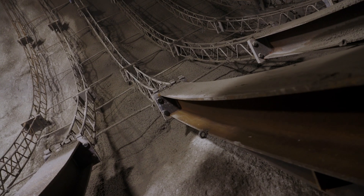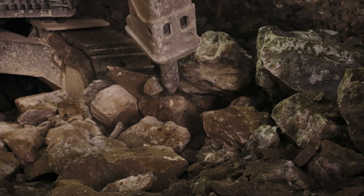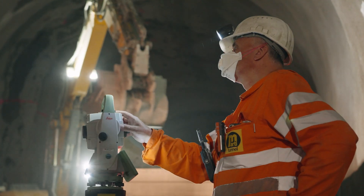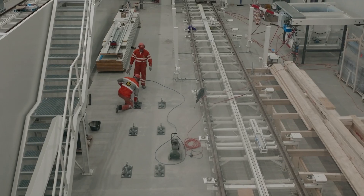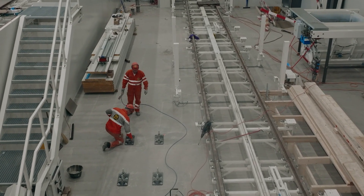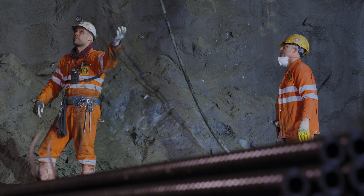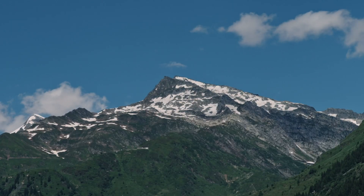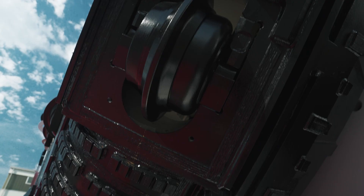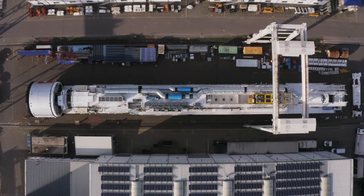One obstacle at a time, the teams doggedly work their way through the Gotthard Massif. Nothing is left to chance, with all solutions meticulously planned and implemented. The safety of the teams is the number one priority. The time has finally come – the main tunnel boring machine, one of the biggest in Europe, is ready, and the work on the second road tunnel can go ahead.